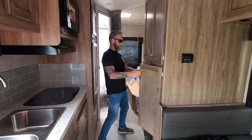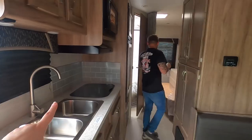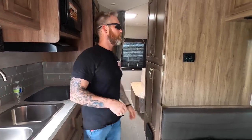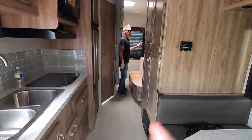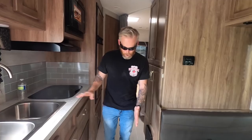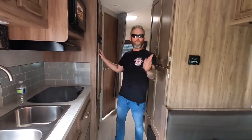So this is the Jayco Redhawk — same layout as the Compass. We're trying to decide which is right for us. This one is wider on the inside — the box that sits on the chassis is a bit wider. The Compass is more narrow. The salesman is getting a measuring tape. He says it's just minor but it doesn't feel minor — when you're talking inches, that extra edge feels huge when you're spending a lot of time in these things.